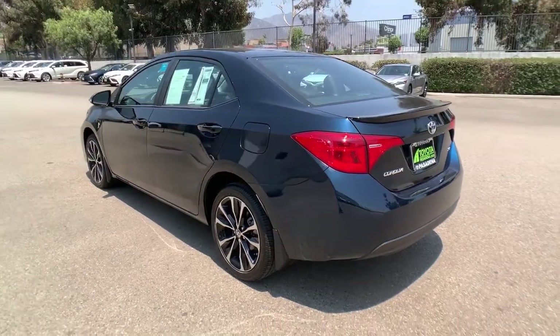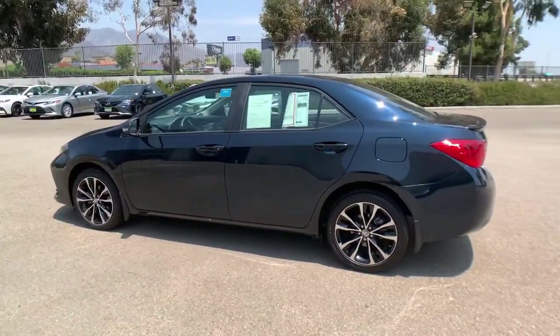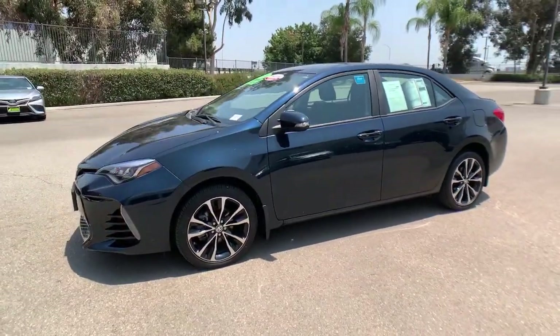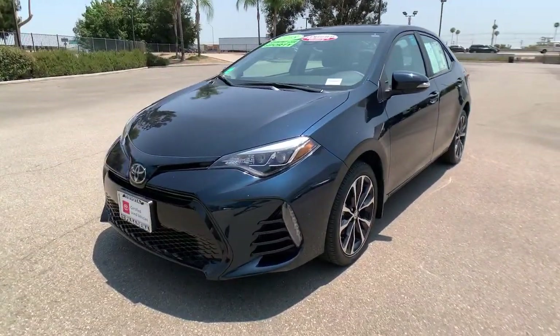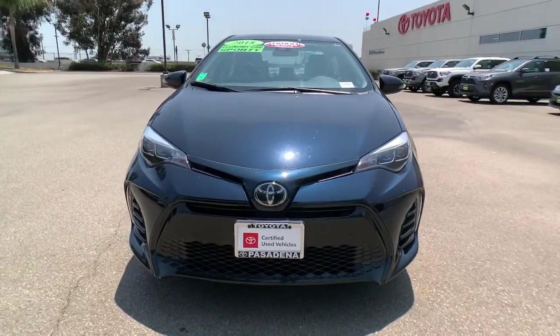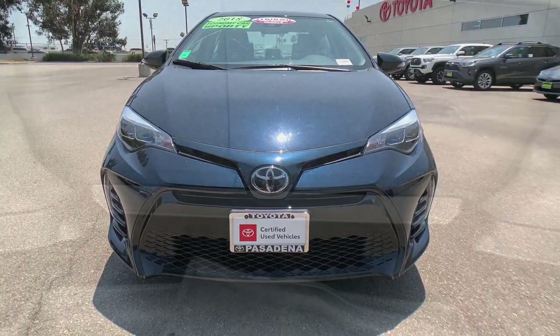These are just some of the great options this vehicle comes with: keyless entry, back-up camera, adaptive cruise control, heated mirrors, lane-keeping assist, aluminum wheels, Bluetooth connection, steering wheel audio controls, stability control, and leather steering wheel.